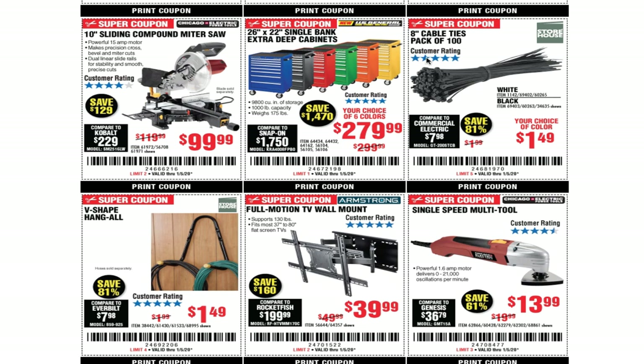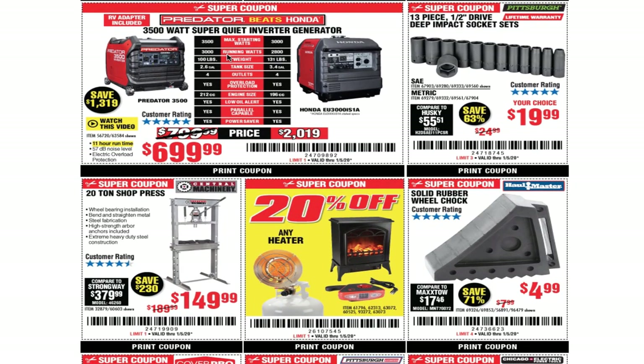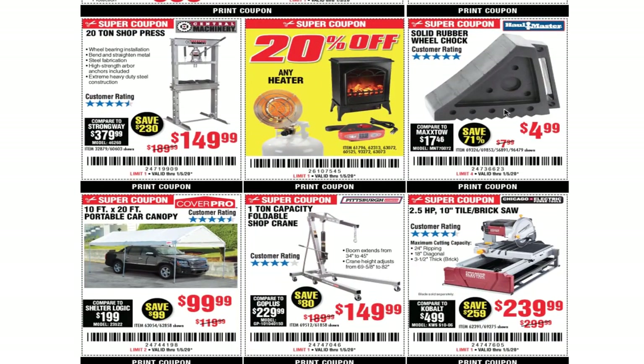You got the 26 by 22 inch single bank extra deep cabinet for $279.99, 8-inch cable ties pack of 100 for $1.49, V-shape hang-all for $1.49, full motion TV wall mount for $39.99, single multi-tool for $13.99, the Predator generator — which beats Honda — for $699.99, and the 13-piece half-inch drive deep impact socket set for $19.99. Those are great — I've had mine for a long time.